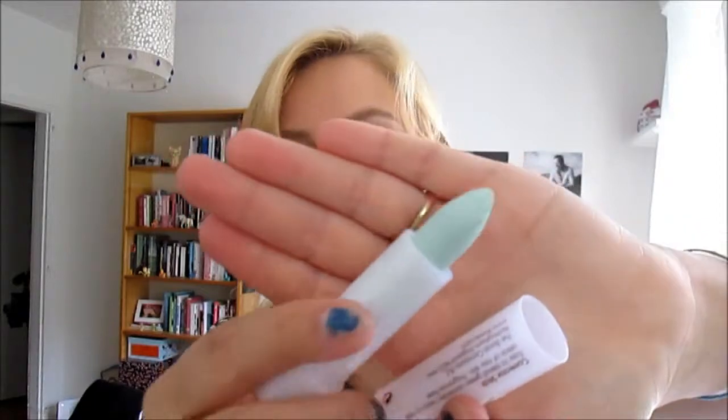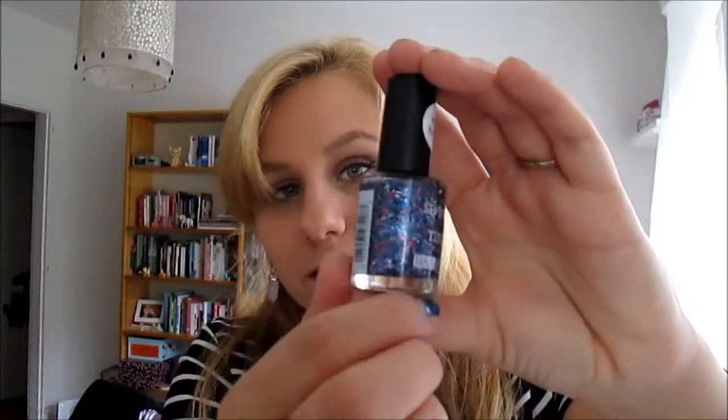I also picked up a Natural Collection concealer in green because it corrects the redness of your skin. Punkchyas here on YouTube, who I love, always talks about it and I wanted to give it a try. It's a pale green and it's supposed to correct redness. Then I got a 17 nail polish because it was gorgeous — it's so sparkly and it's called Blue How Disappointing.